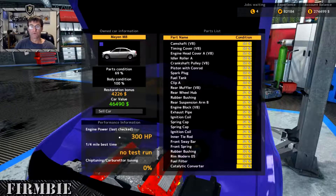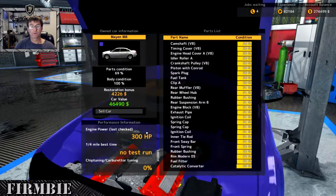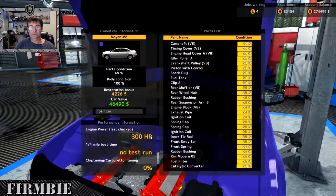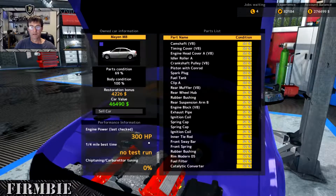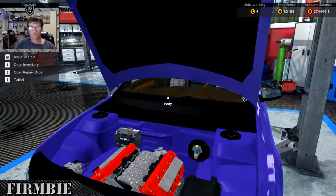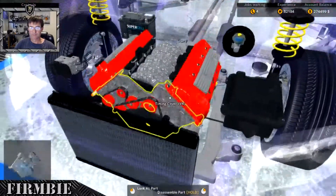I actually ran it through the dyno before coming on camera — 300 horsepower as it came out of the auction. We'll see what that increases to once we fix it up. Let's dive in and get some of these parts off.